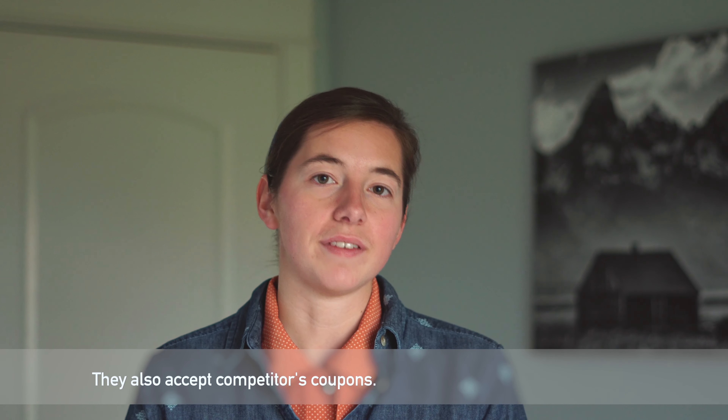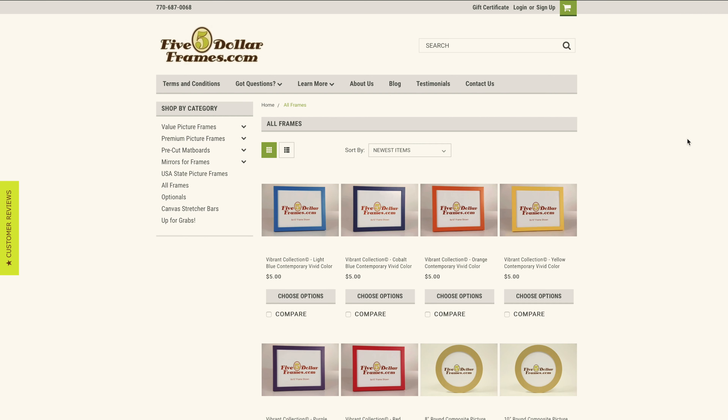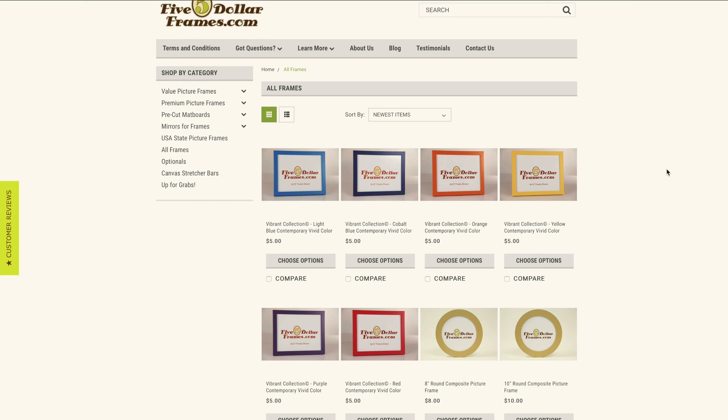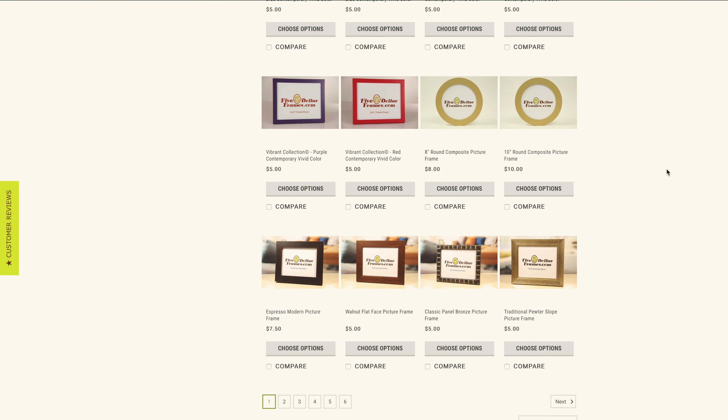Another great place to buy frames is Michaels — they have a nice selection of larger size frames and usually run 40 to 50% off discounts as well. We have also bought frames from Walmart, Marshalls, and Ikea. We recently bought frames online from a store called $5 Frames and have been really happy with the quality and price of those as well.